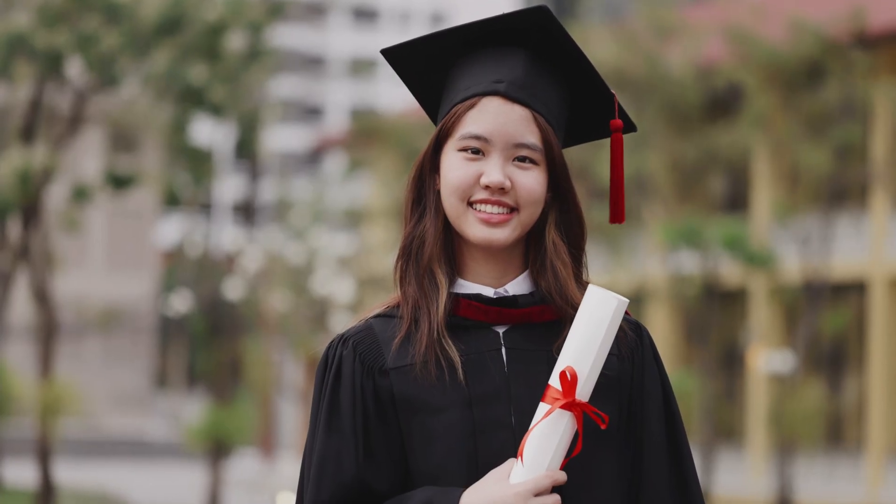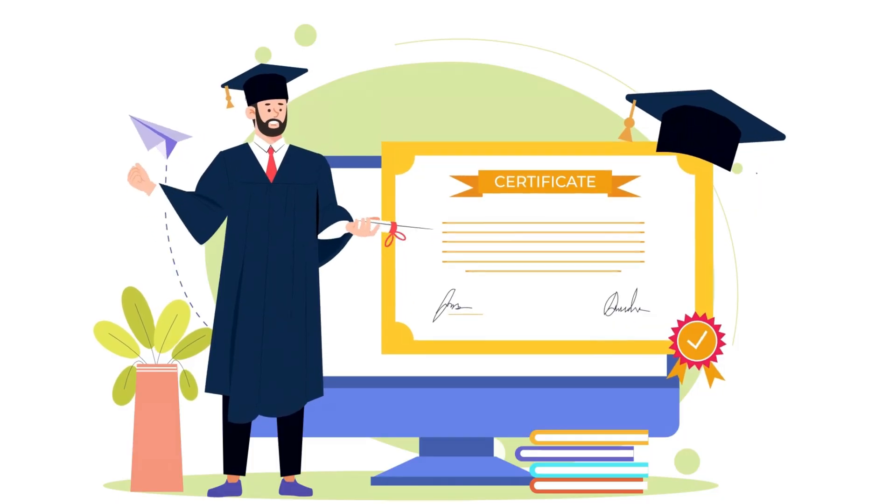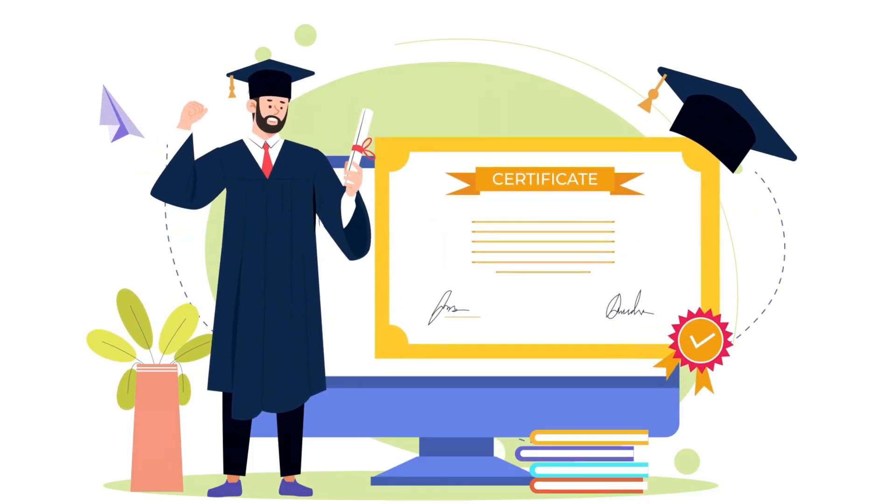Next, let's talk about education and certifications. Your education is a key part of your LinkedIn profile, especially if you're early in your career. Make sure to list all relevant degrees and certifications — it not only shows your qualifications but also demonstrates your commitment to learning. Showcase relevant certifications like Google Data Analytics, SQL certifications, or any specific tools or platforms you've mastered. Certifications are a great way to show your commitment to growing in this field.